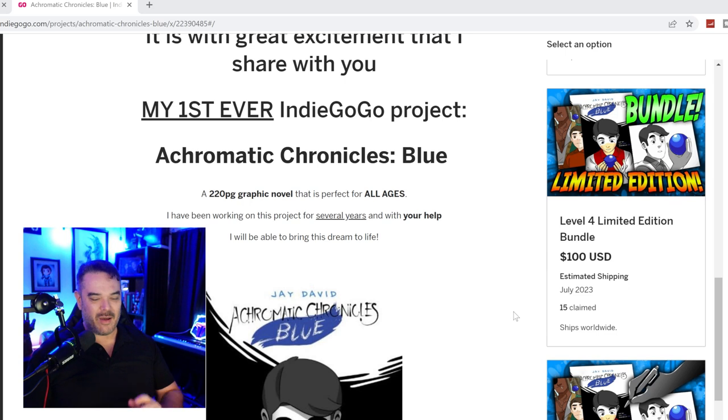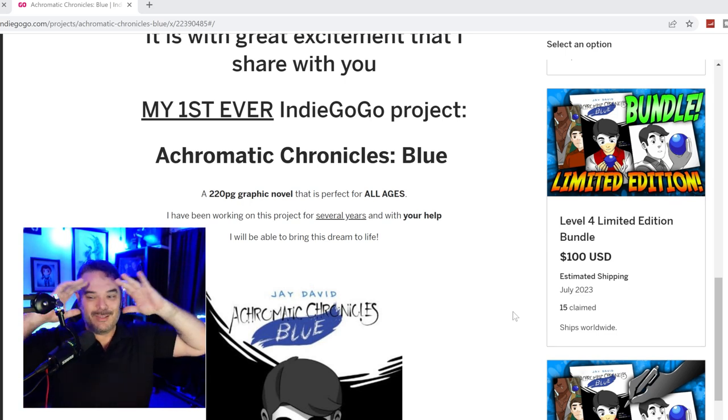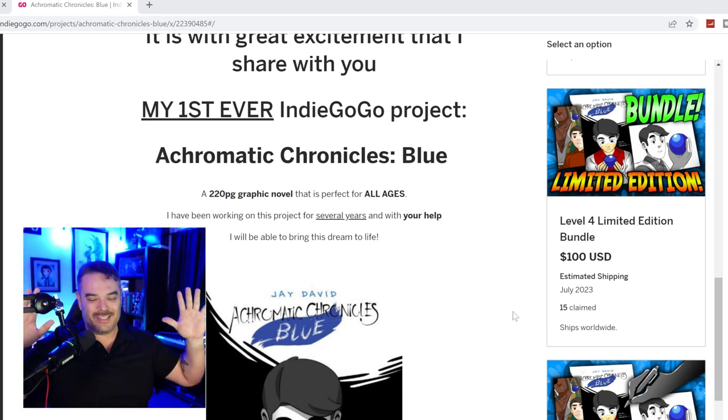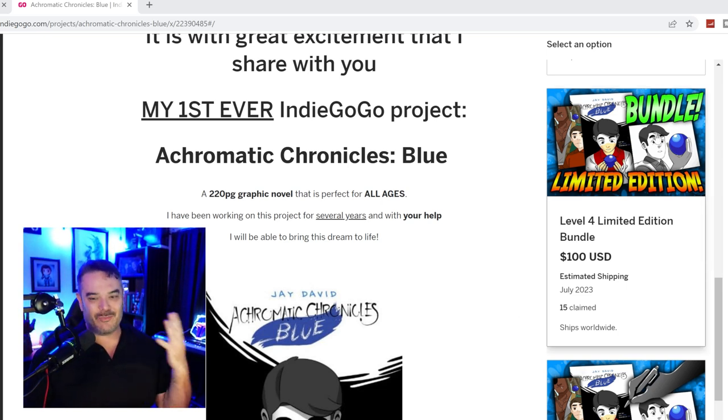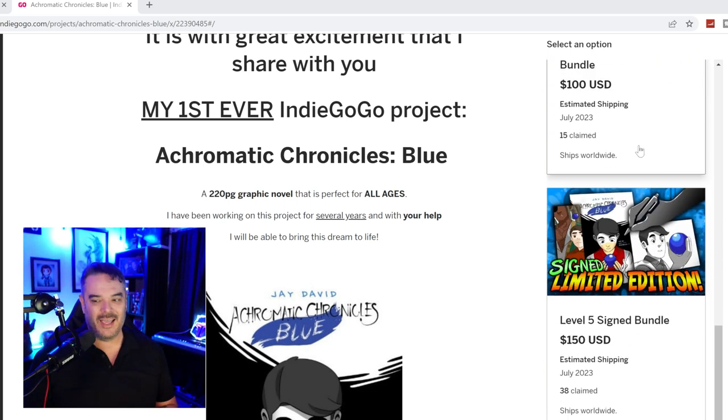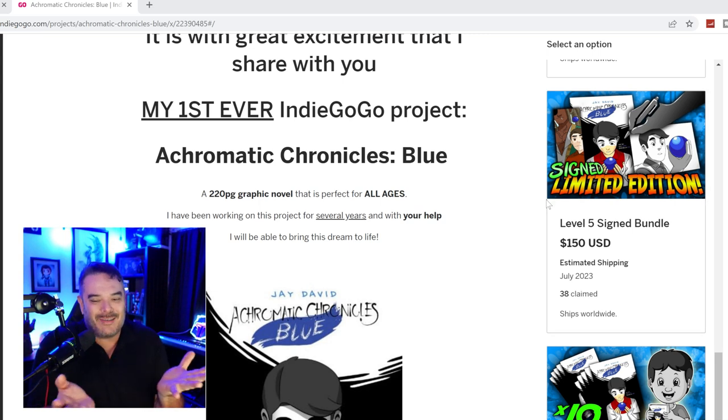This is my first limited edition bundle. You get a limited edition print that you can only get with this bundle — never going to offer them again. You get a bookmark and you get a book. And if you want my signature, the Level 5 signature bundle has all three signed and shipped out to you as well.